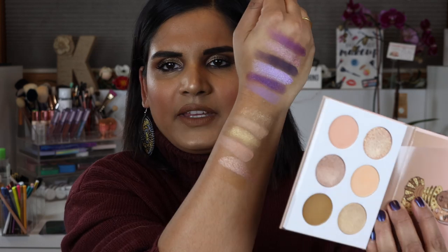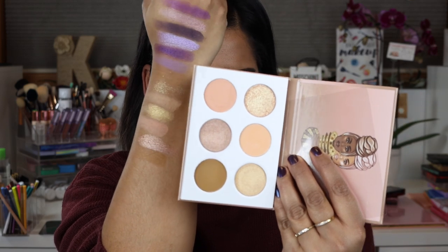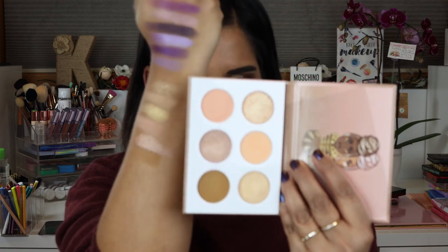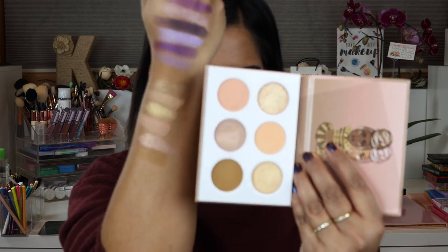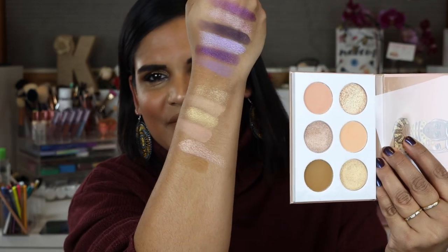Next I'm going to swatch the nudes, which looks like this. The nudes look very light — I feel like this is going to look really good on someone like Amy Loves Makeup or Angelica, but on my eyelids it's hardly going to show up. Maybe I can use it as a brow bone shade.